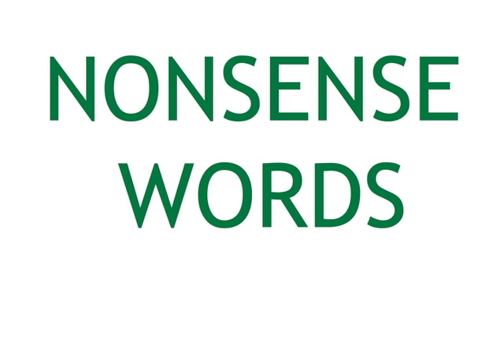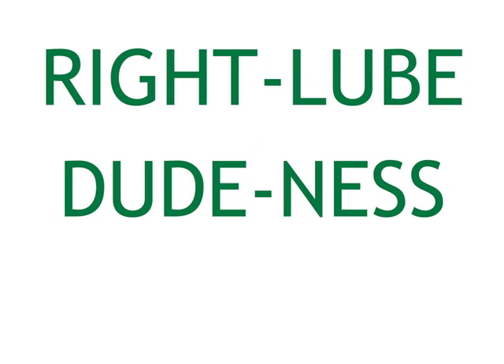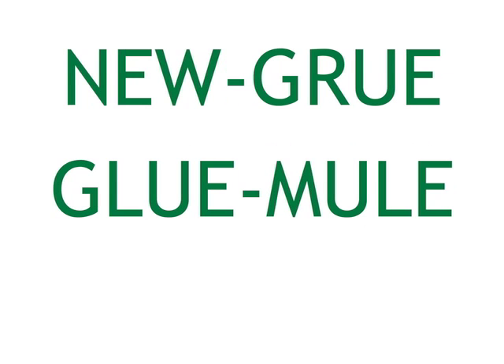Now try these nonsense words. Glueless, Right Lube, Dudeness, New Grew, Glue Mule.